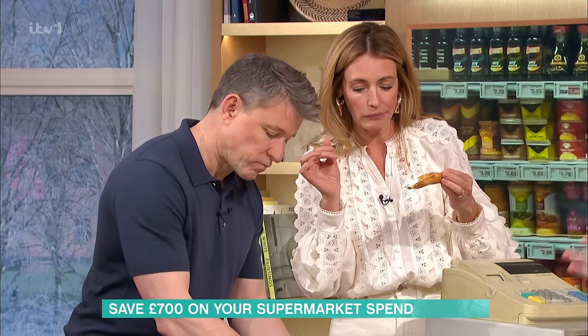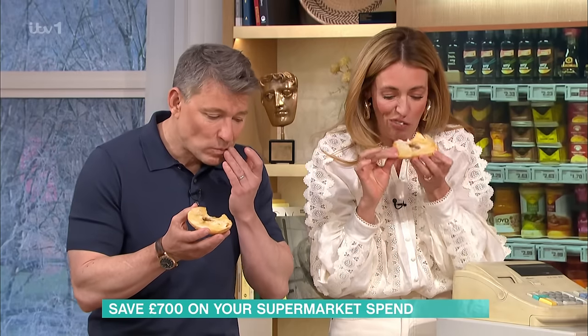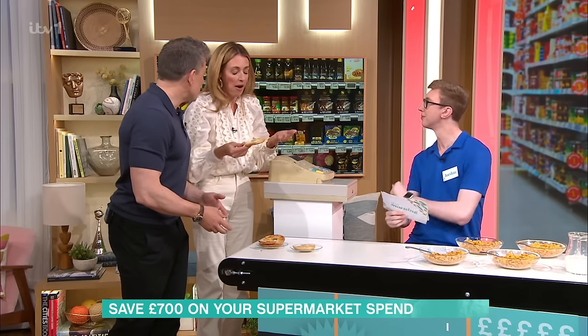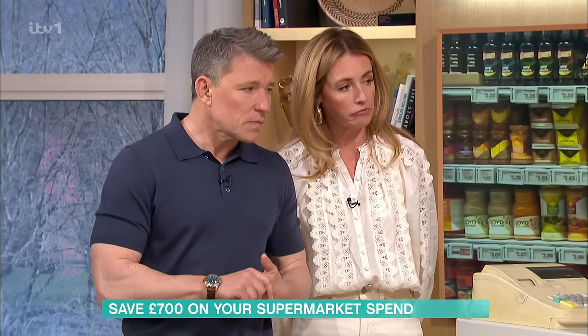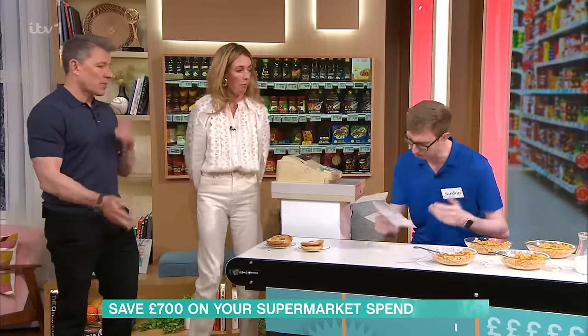The price difference on this is quite big as well. It's 80p for the Tesco five bagels, and five New York Bagel Company bagels is £1.90 — a massive saving of £1.10. I think A is the New York Bagel Company one. I actually can't tell at all on this one. You are right — A is the New York Bagel Company one. But I actually prefer the Tesco ones, and they are so much cheaper. It could save you £57 a year.